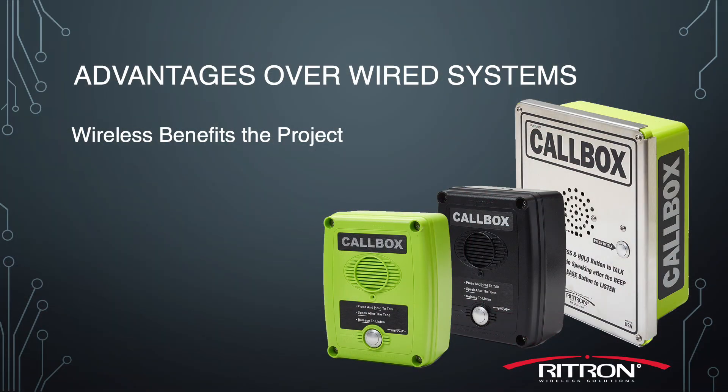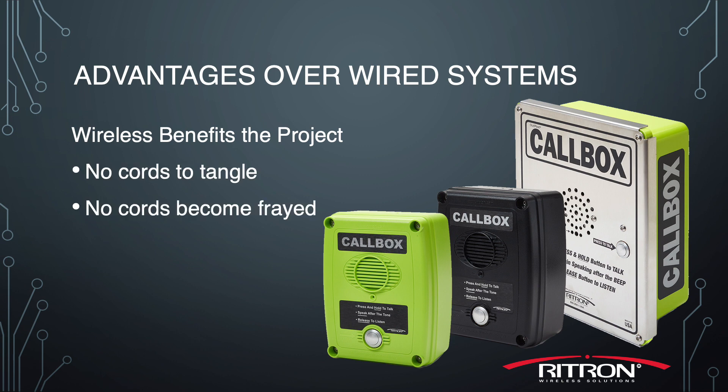These call boxes benefit the project because they're wireless — no cords to tangle. No wires means no cords become frayed, compromising important communication. They're battery operated, allowing the call box to be placed wherever needed.